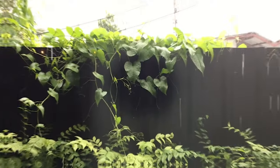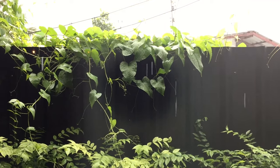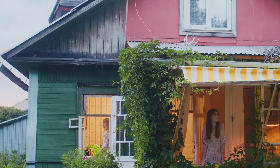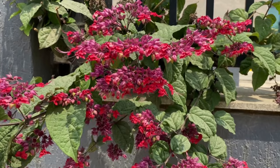Welcome back to our gardening channel. Today we'll explore a variety of fast-growing vines that are perfect for adding greenery and privacy to your fences and walls. Whether you want to fill in gaps or create a lush screen, these vines have got you covered. Let's dive in.